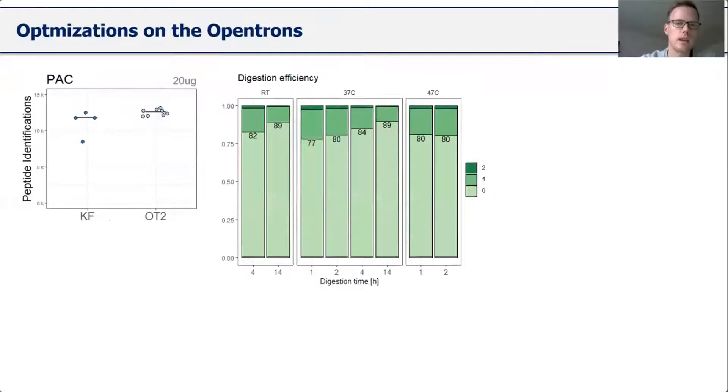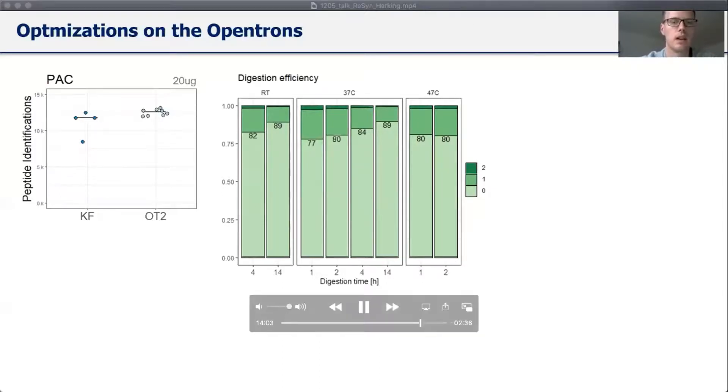I also tested digestion efficiency. Starting with 20 microgram starting material, everything done on the OpenTrons, using the same PAC protocol but different digestion conditions: room temperature, 37 degrees, and 47 degrees, with digestion times of 1, 2, 4, and 14 hours. The numbers indicate correctly cleaved peptides, showing an 18% miscleavage rate — already quite good. The key finding is that a 4-hour room-temperature digest is a valid working setup, as higher temperature options are unavailable without a temperature module on the OpenTrons.